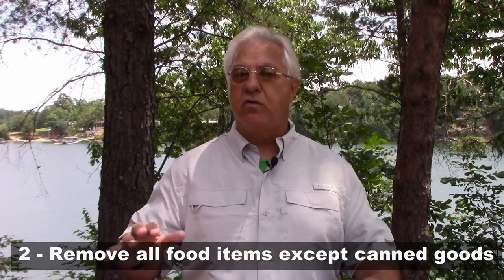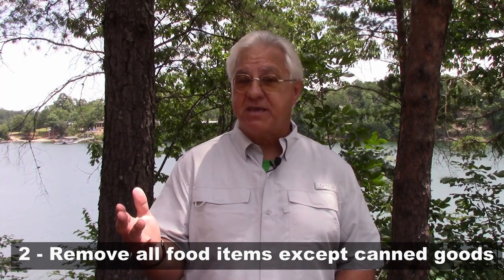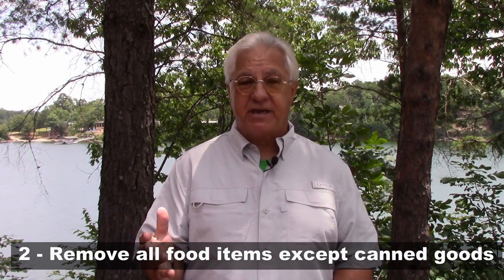The second suggestion: remove all food while the RV is in storage, except maybe canned goods — they might have a hard time getting through those. But even food put in plastic containers can be gotten through by mice.